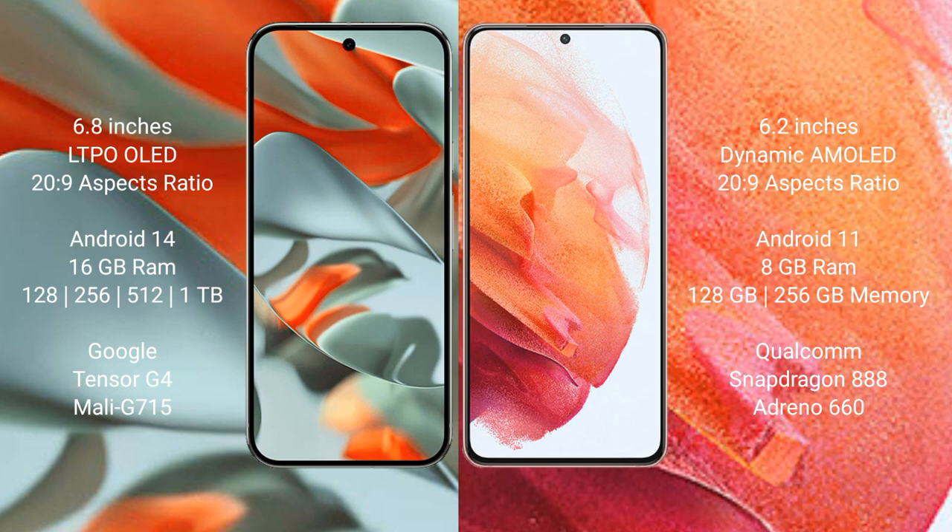The Google Pixel 9 Pro XL runs on the Android 14 operating system, while the Samsung Galaxy S21 runs on the Android 11 operating system.